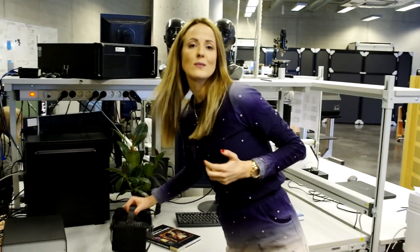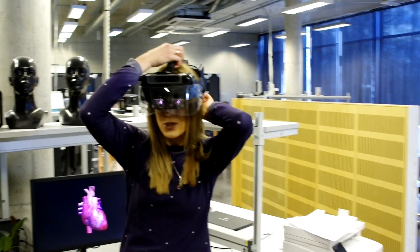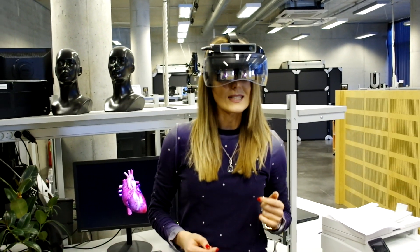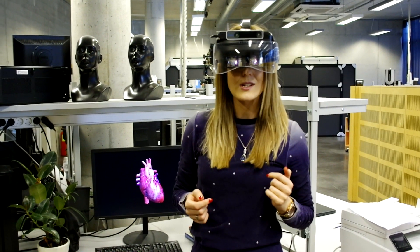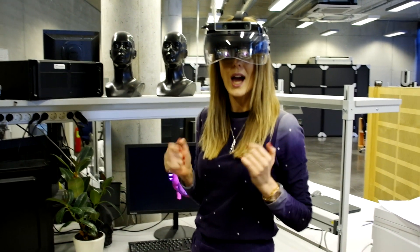So here is our very first prototype of stereoscopic multifocal near-eye display. It is great for near work. Our multifocal display, in contrast to conventional stereoscopic displays, provides physical depth cues at all times.